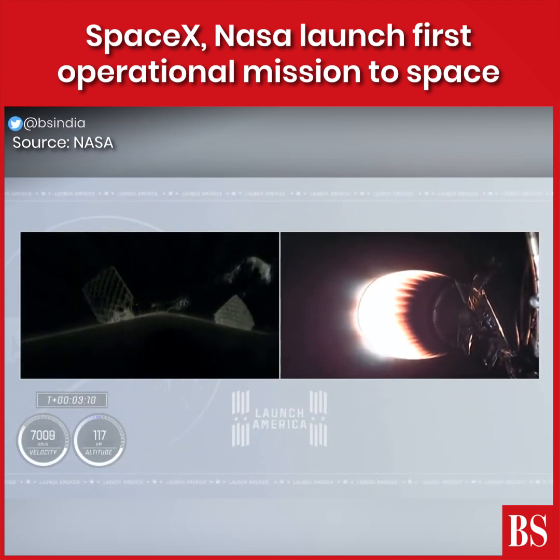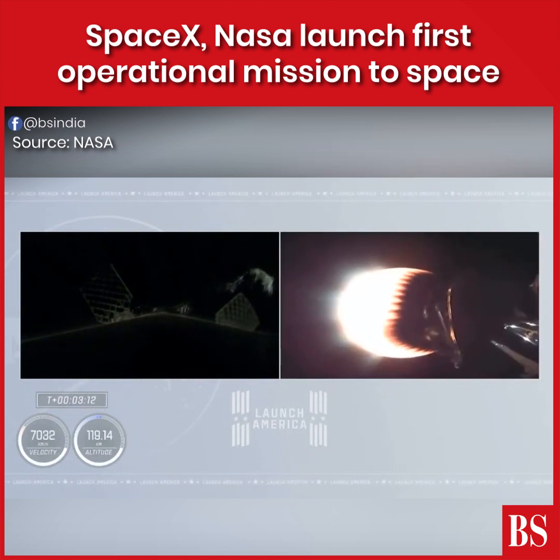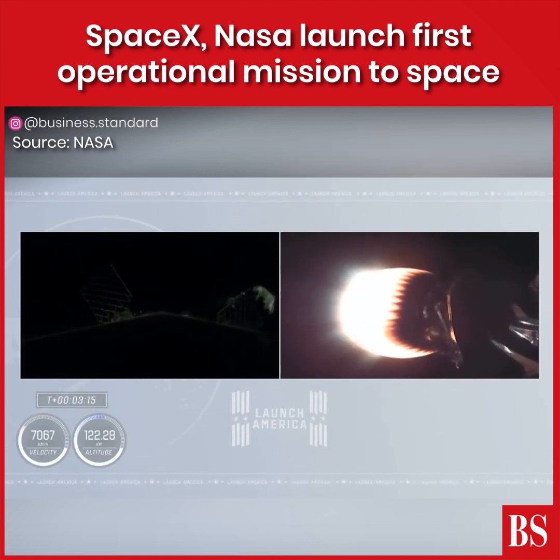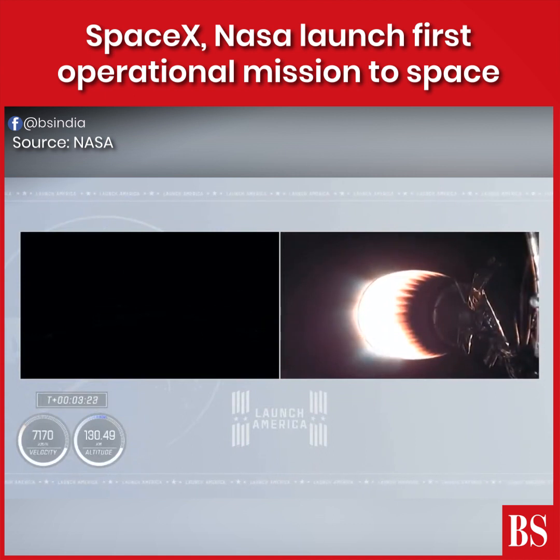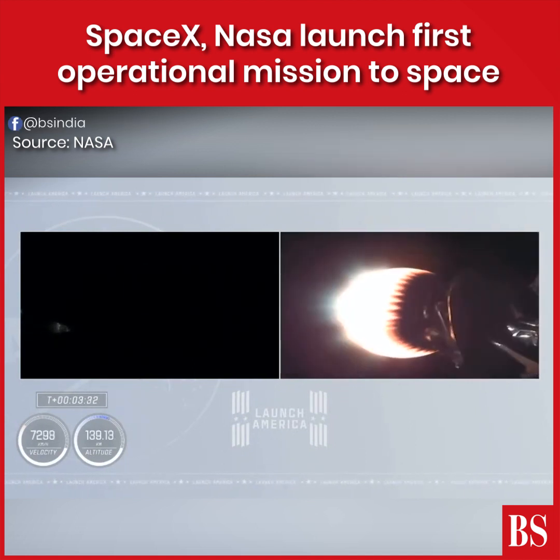On the right side of your screen you see stage two continuing to burn. Over on the left-hand side is stage one preparing for its return to Earth — it's a couple of hours after sunset in Florida. The grid fins have deployed on the first stage. The first stage is now unpowered, but with the velocity ahead, it continues to coast up to an apogee before it begins to descend back into Earth's atmosphere.